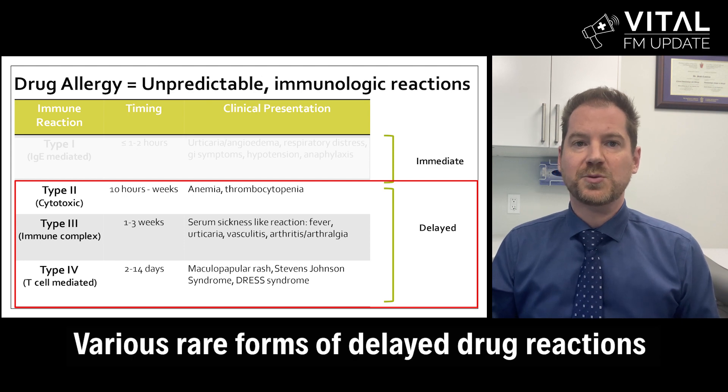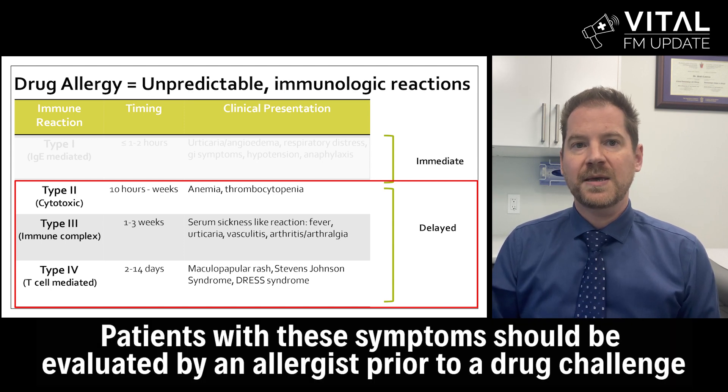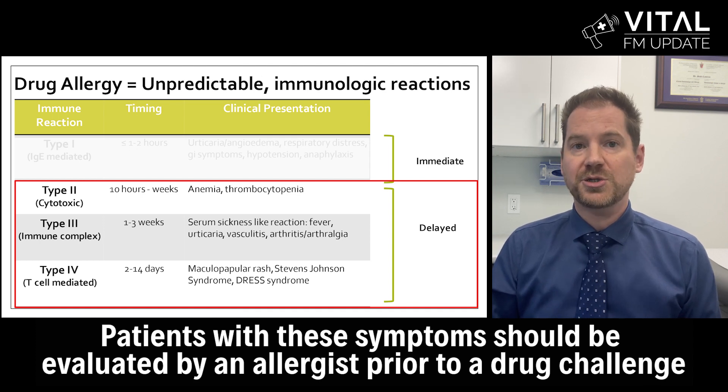These severe symptoms can be seen in various rare forms of delayed drug reactions including serum sickness, drug reaction with eosinophilia and systemic symptoms, erythema multiforme, Stevens-Johnson syndrome, and toxic epidermal necrolysis. Patients with these symptoms should be evaluated by an allergist prior to a drug challenge.